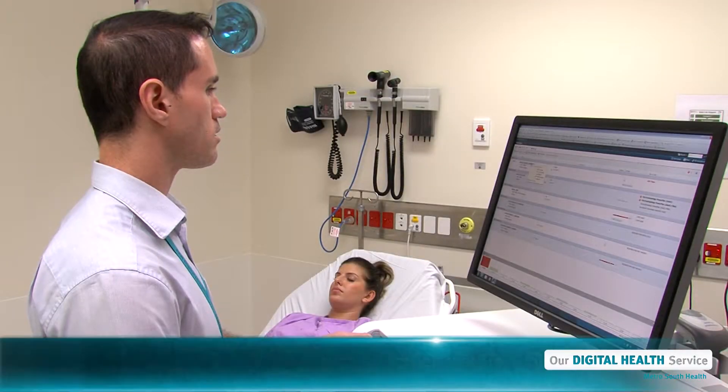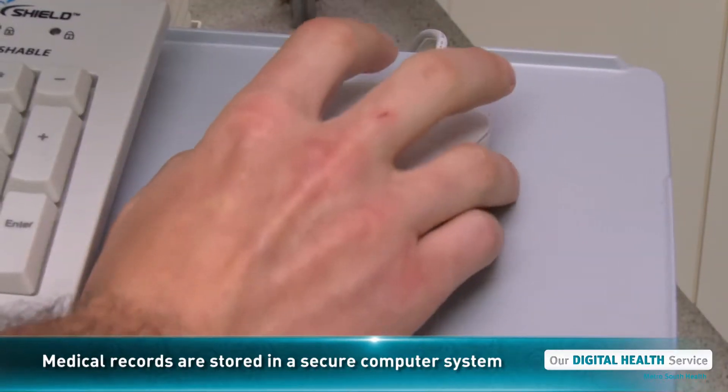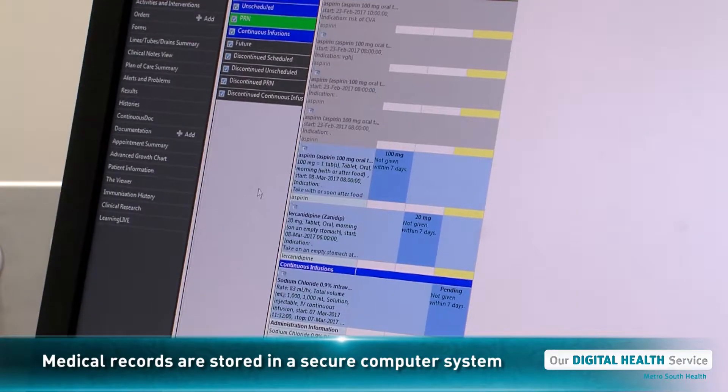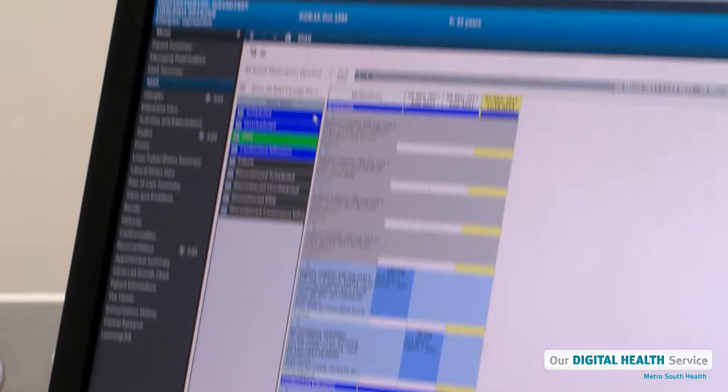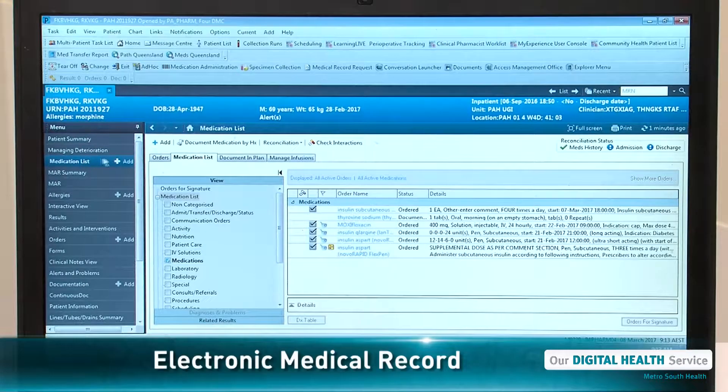In a digital hospital, patient medical information is typed straight into a computer and stored electronically in a secure computer system. Each patient has a computer file called an electronic medical record, or EMR.